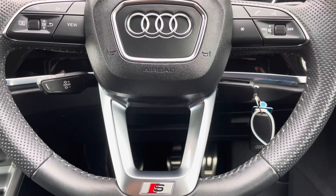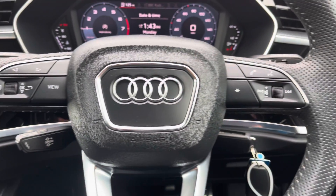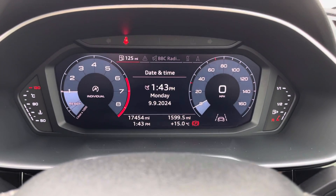Moving on we have the vehicle's leather wrapped multifunctional steering wheel which provides access to some of the car's features from the comfort of your driving position, and just above we have the car's fully digital cockpit on display.